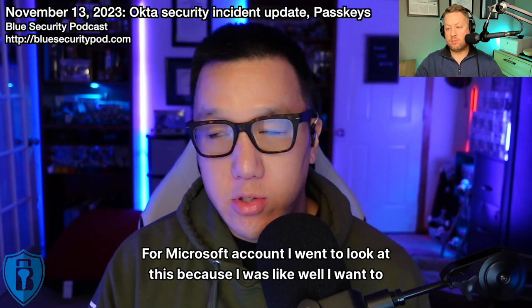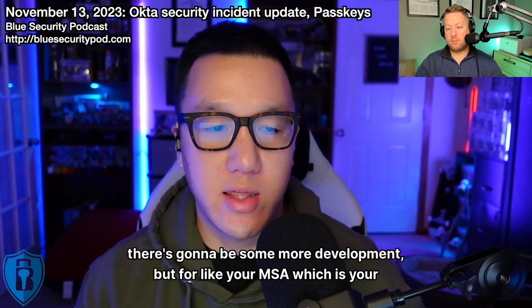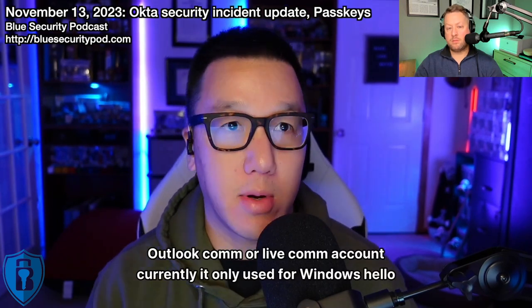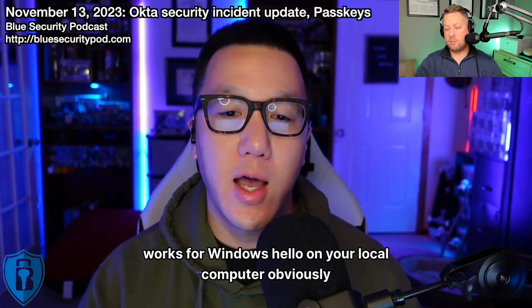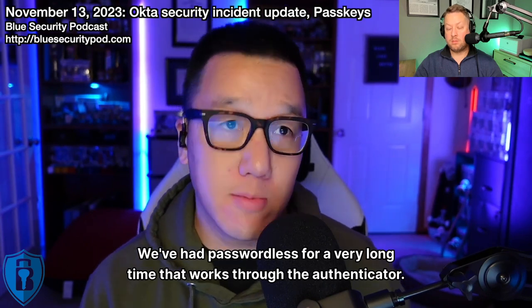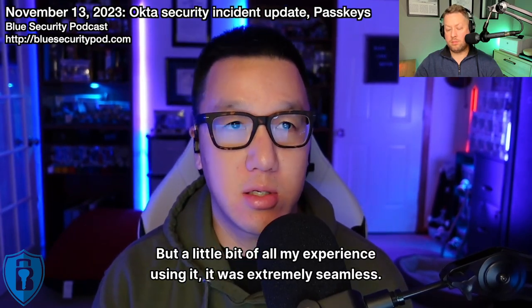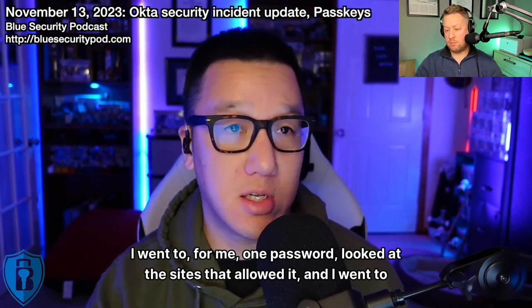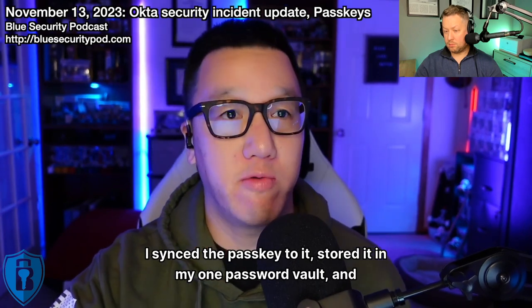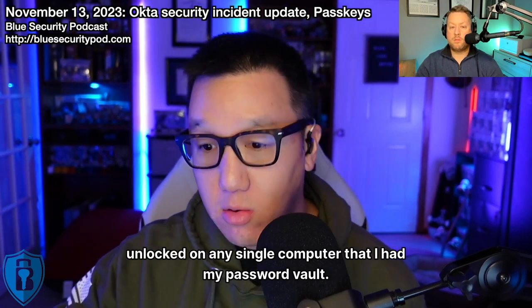For the Microsoft account, I went to look at moving to a passkey. Currently it only works for Windows Hello for Business — local to your Windows computer. For your MSA, which is your Outlook.com or Live.com account, it currently only works for Windows Hello on your local computer. Obviously, we've had passwordless for a long time through the Authenticator app, and if you haven't moved to that, you should. My experience using passkeys was extremely seamless. I went to 1Password, looked at the sites that allowed it, went to each site and said let me sign in with a passkey, synced the passkey, and stored it in my 1Password vault.